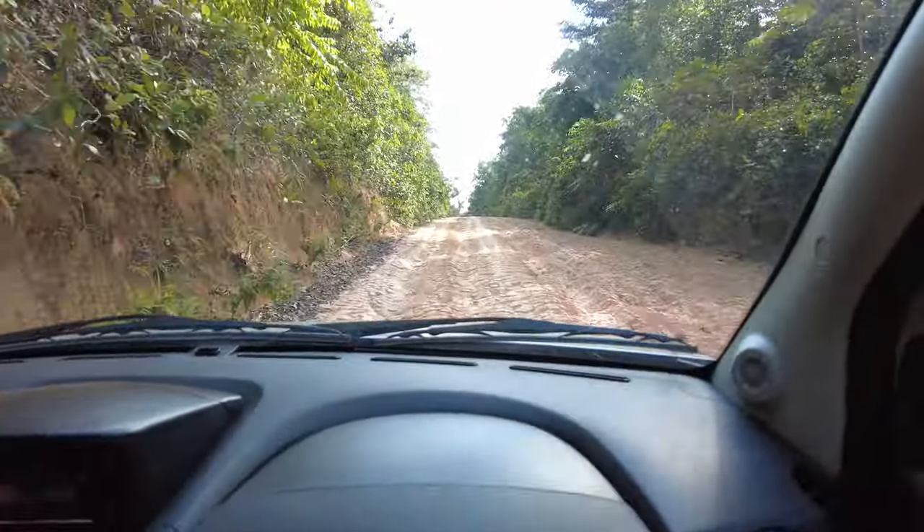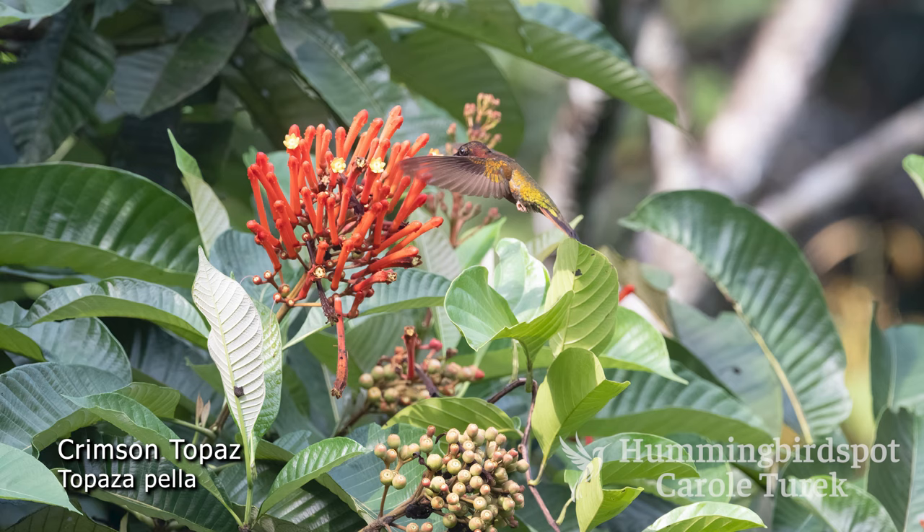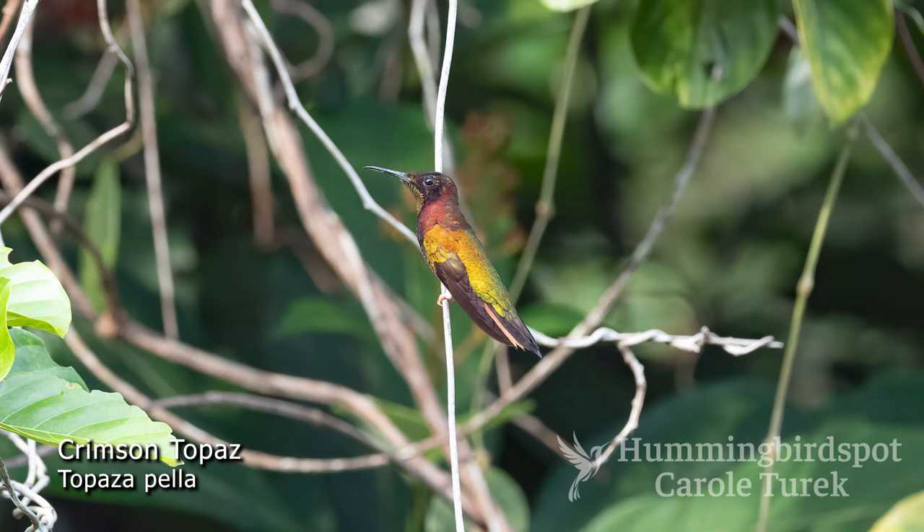After a lot of searching, we finally spotted a male crimson topaz. He was a young one without as long tail feathers, but he did have a lot of his adult plumage, including his sparkling green throat.